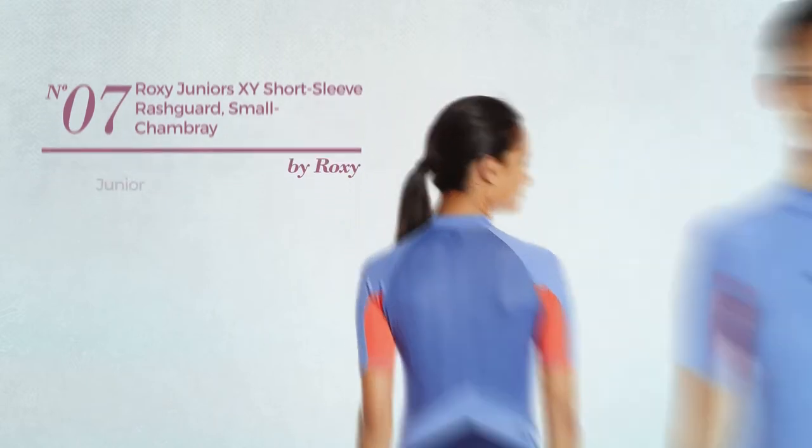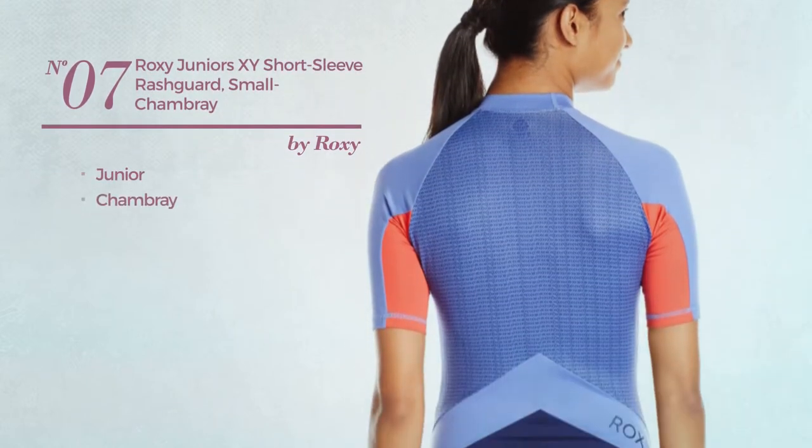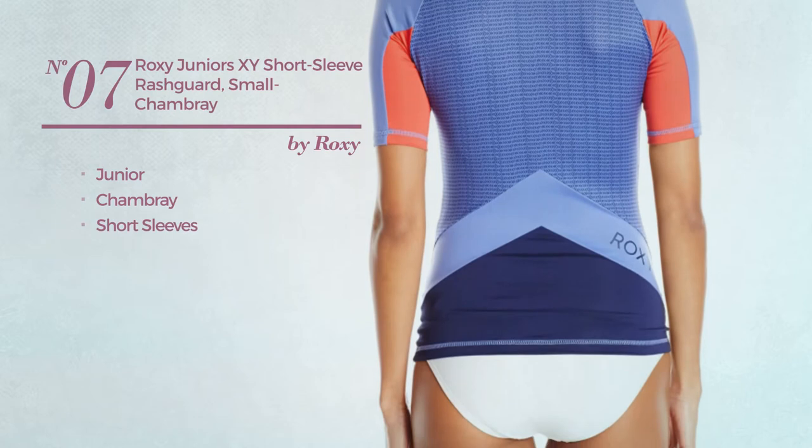Number 7: a junior garment made of chambray with short sleeves. Available in 2 more colors.